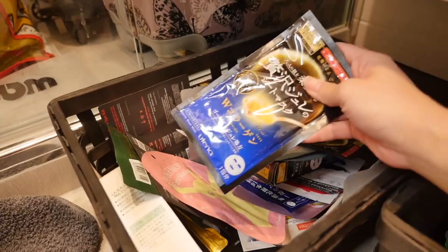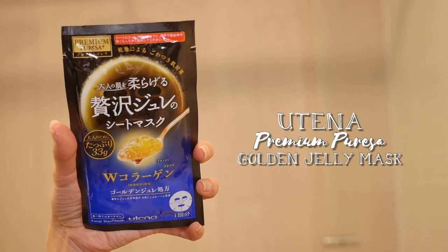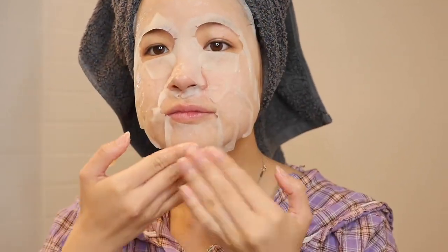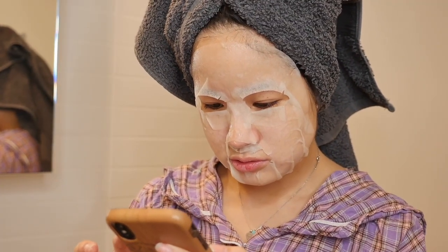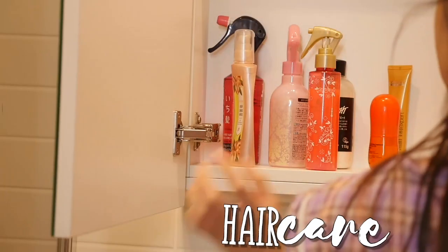To finish off my skincare for now, I'm going to use the Utena Premium Purosa Golden Jelly Mask to lock everything onto my face. I leave it on for about 5 to 10 minutes while playing on my phone, then I take it off and massage my face with the rest of the product. Then I'm going to take my hair out of my towel and use some hair oil — I have to do this step every single night because if I don't my hair just feels really rough.